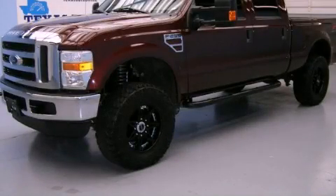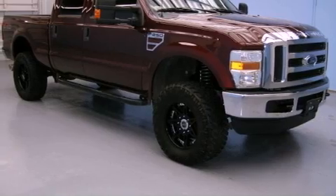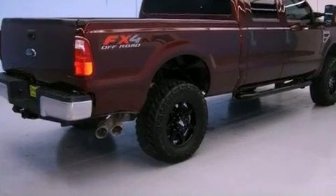This is a 2010 Ford F-Series. It has the power to move what you need and the look too. It has a 6.4-liter, 8-cylinder engine, an automatic transmission, and 4-wheel drive.